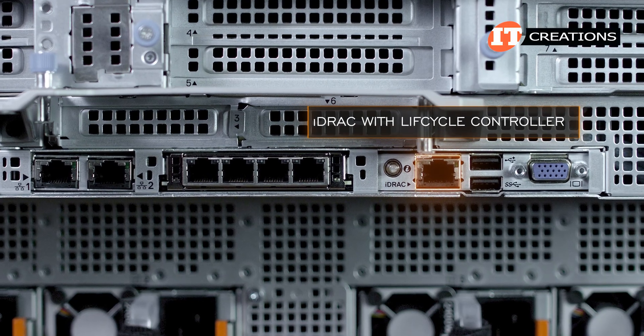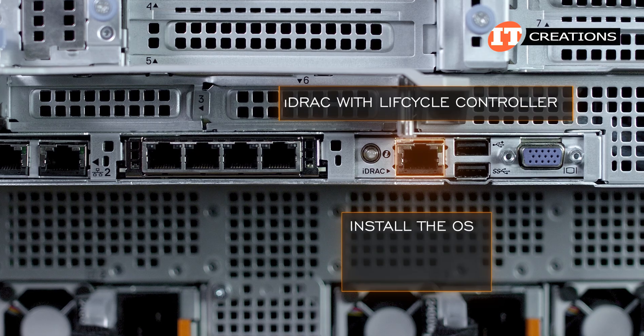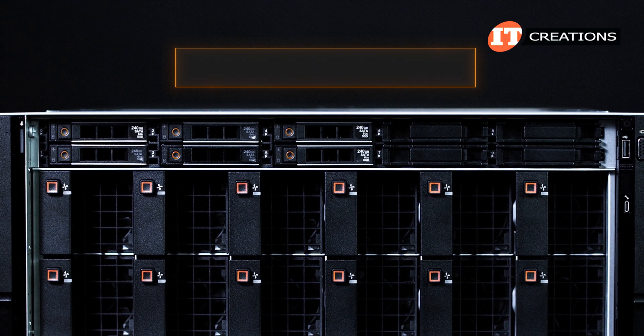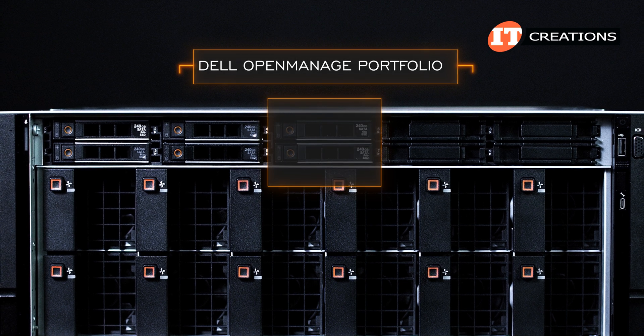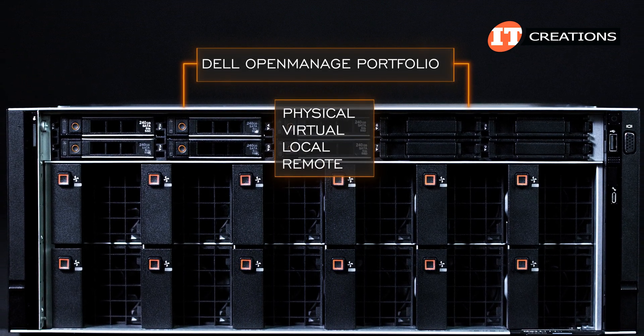I'm hopeful we have our iDRAC video up soon so you can see some of the features. If it is, then there should be a link right there. iDRAC with Lifecycle Controller helps keep the system up-to-date and can also be used to install the OS, configure, maintain, and diagnose. This platform can also use Dell's OpenManage portfolio to manage the system in physical, virtual, local, and remote environments, in-band or out-of-band.